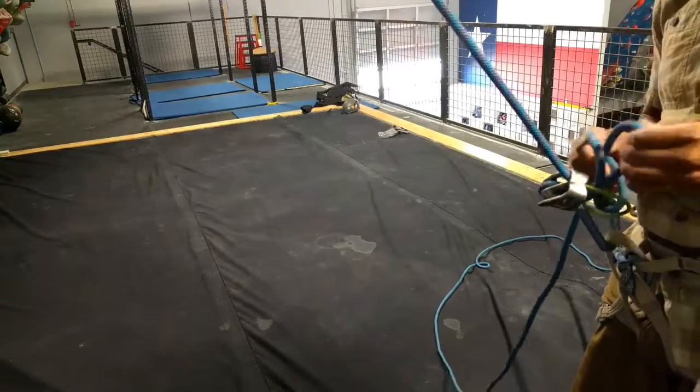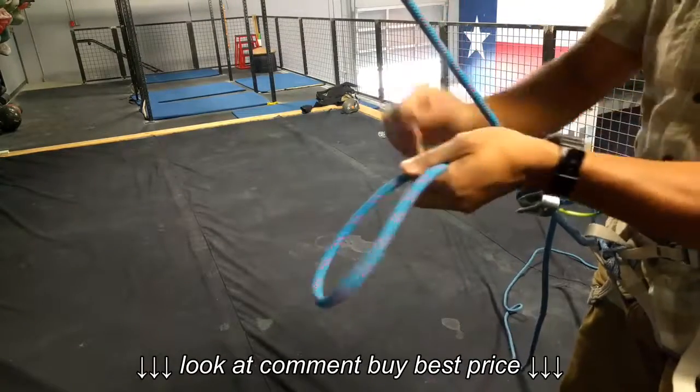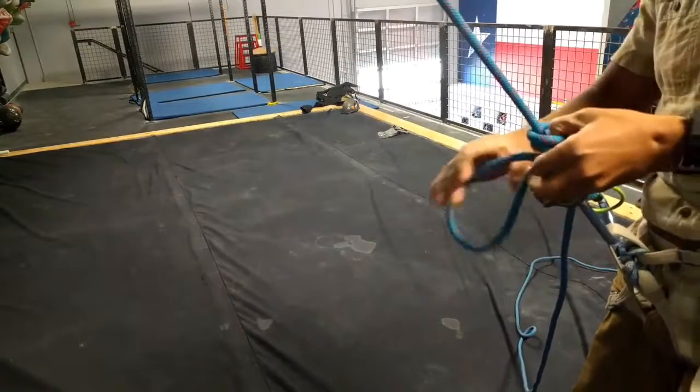Knowing how to tie off an ATC is a great skill to have in your arsenal. This skill can come in handy if your partner is projecting a route, or you just need to give your hands a break because it's cold outside.